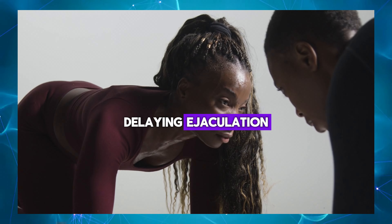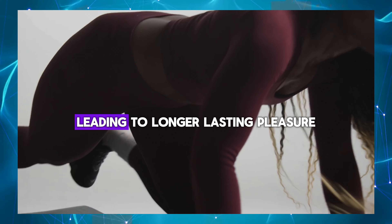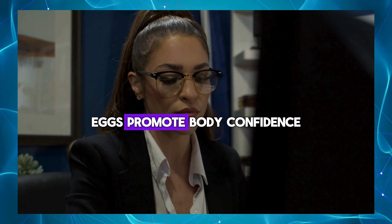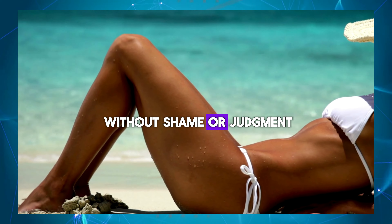Delaying ejaculation: some masturbation techniques with eggs can help men learn to control and delay ejaculation, leading to longer-lasting pleasure and heightened satisfaction. Body confidence: masturbation eggs promote body confidence and self-esteem, allowing men to embrace and celebrate their bodies without shame or judgment.